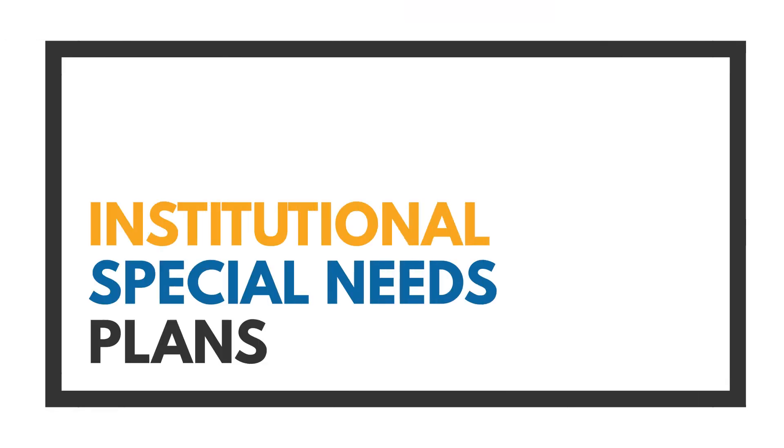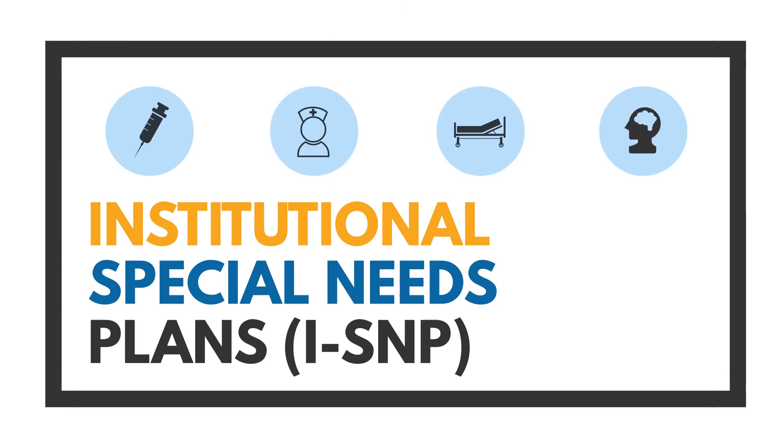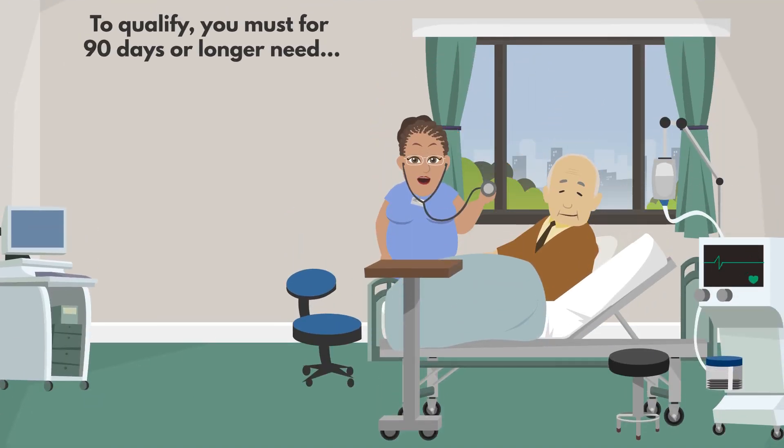Institutional special needs plans are designed for individuals who need institutional care. To qualify for an iSNP for 90 days or longer,